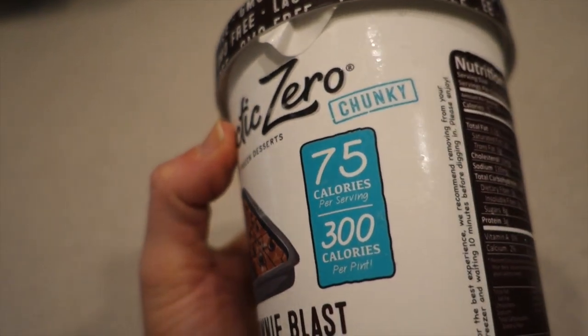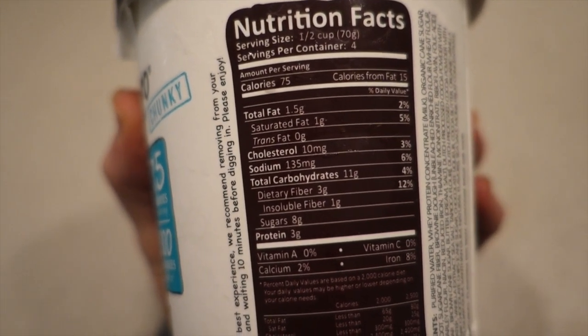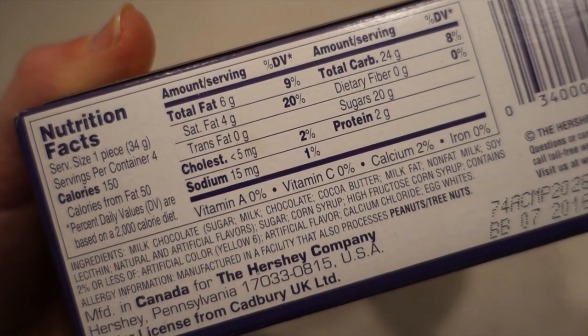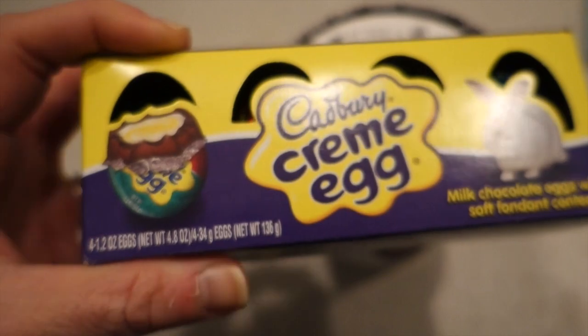So I saw recently that McDonald's has a Cadbury McFlurry — only in Canada and the UK — so I decided I would make my own.